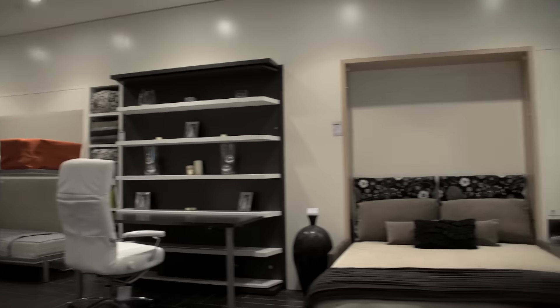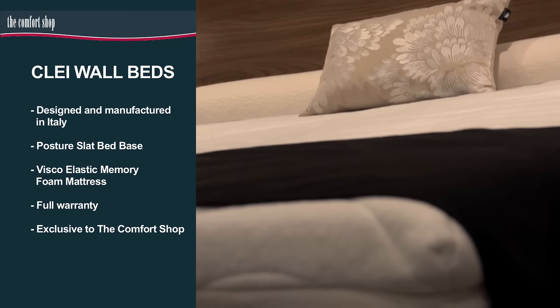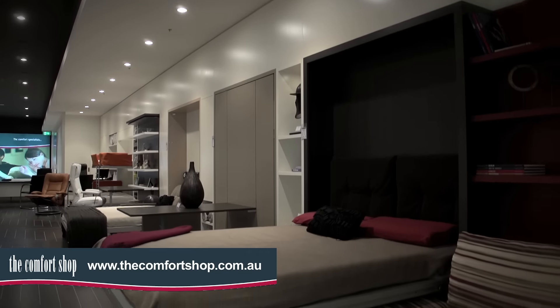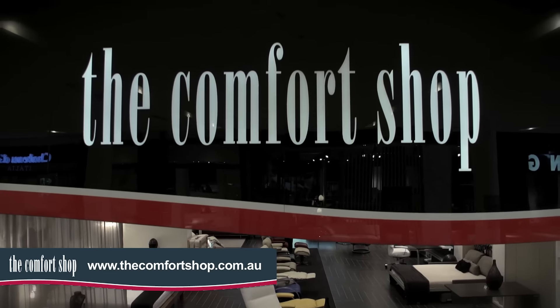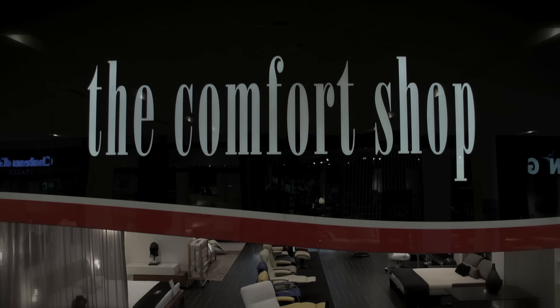The Comfort Shop's range of wall beds all include a posture slat bed base and visco-elastic memory foam mattresses for the ultimate in comfort and support. Browse our website to learn more about the full range of wall beds and visit our store to discuss options and colours and to experience them for yourself.